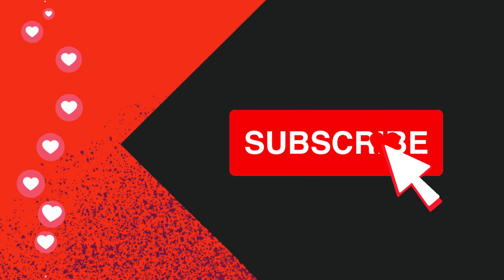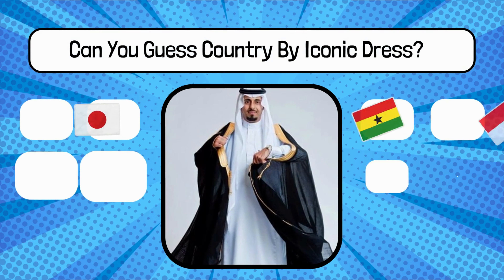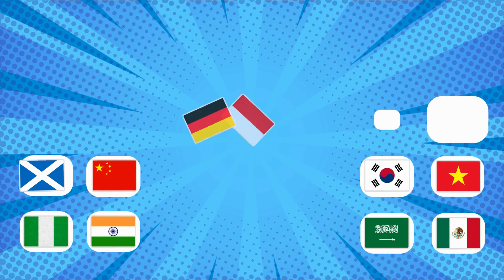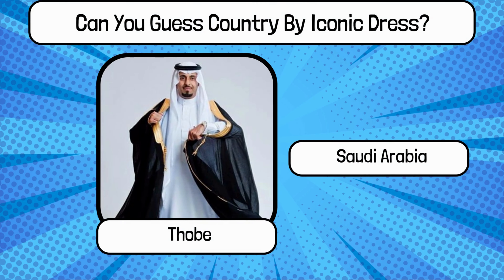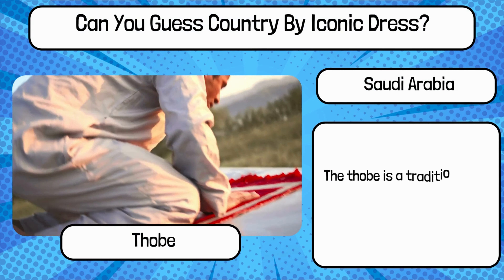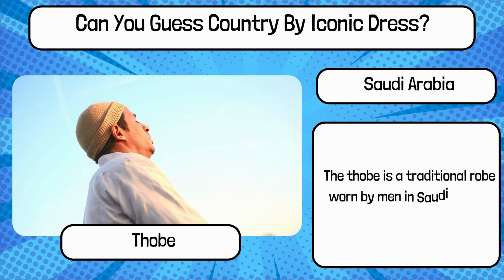Do you know? What is the name of this traditional dress, and name the country? It's Thobe from Saudi Arabia. The Thobe is a traditional robe worn by men in Saudi Arabia.